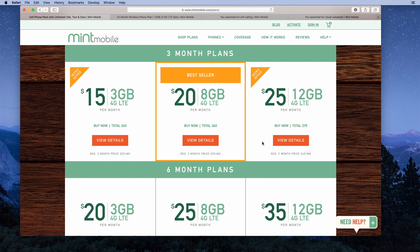You also have the option to buy three-month plans. The actual prices for the three-month plans are $25 per month for 3GB of data, $35 per month for 8GB of data, and $45 per month for 12GB of data. For the 3GB plan, that's $75 total. For the 8GB option, it would be $105 total. For the 12GB plan, it would be $135 for three months of service.